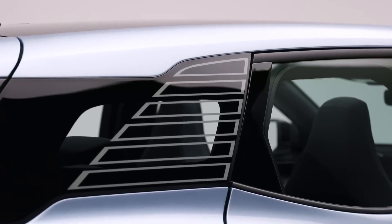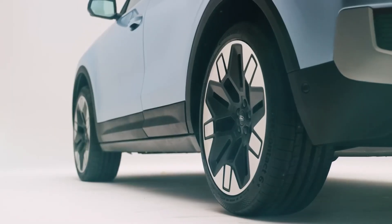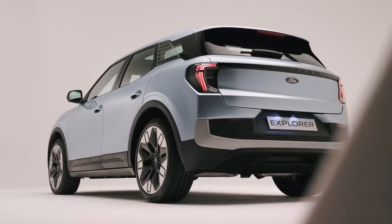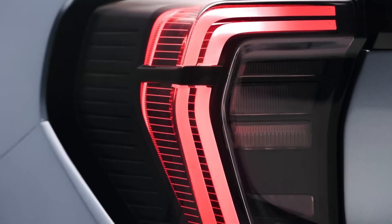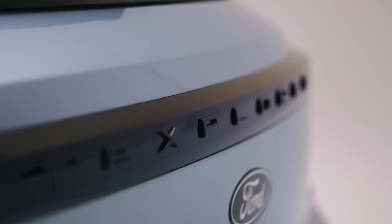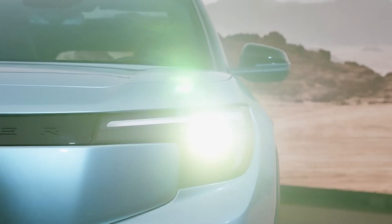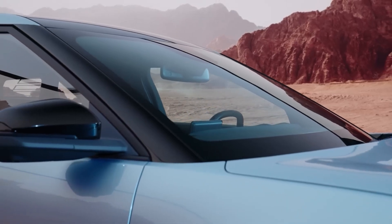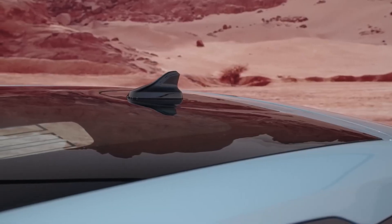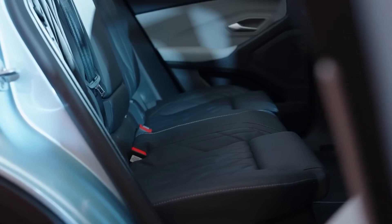The Explorer Electric is also made with the environment and other road users in mind. It's bike-friendly and has systems that sound a warning whenever a door opens into the path of a cyclist. This shows that Ford is committed to making all roads safer for everyone. The Ford Explorer Electric's cabin really demonstrates the company's commitment to innovation, comfort, and safety — making cars that not only meet the needs of drivers today, but also think ahead to what drivers will want and expect in the future.